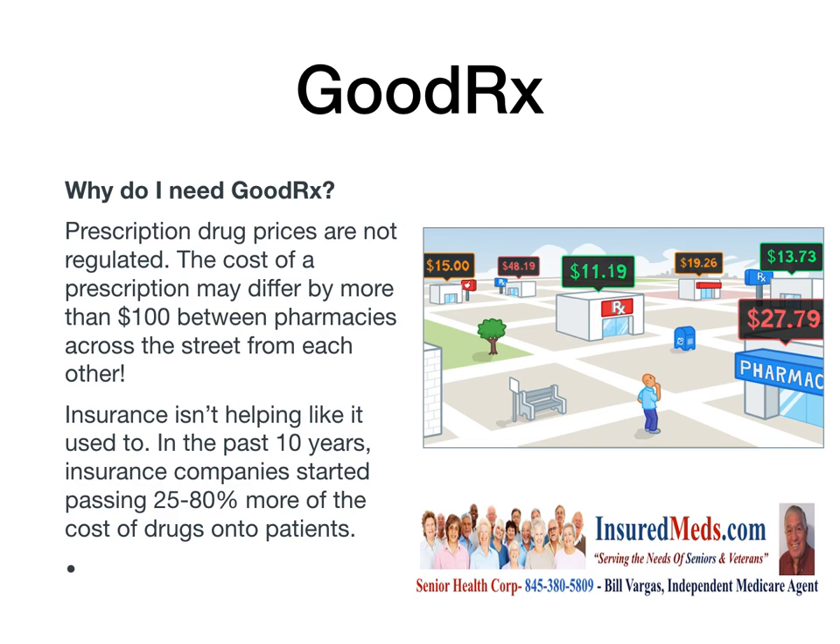There's a product called GoodRx, and why do you need GoodRx? Because prescription drug prices are not regulated. The cost of a prescription may differ by more than $100 between pharmacies across the street from each other. Insurance isn't helping like it used to. In the past 10 years, insurance companies started passing 25 to 80 percent more of the cost of the drugs onto patients.